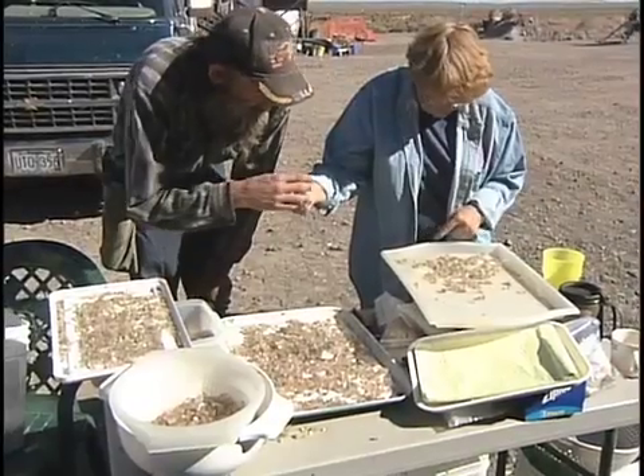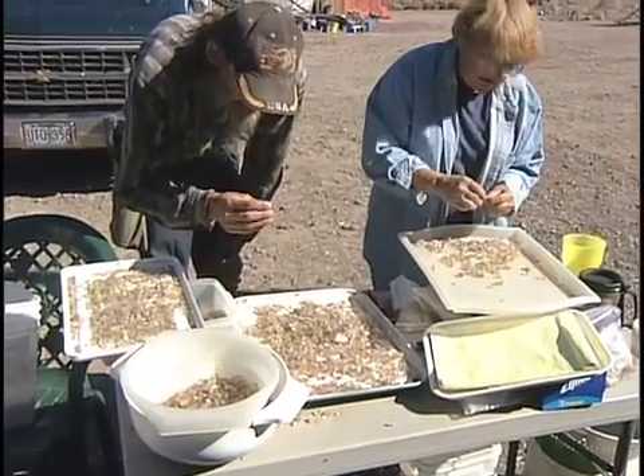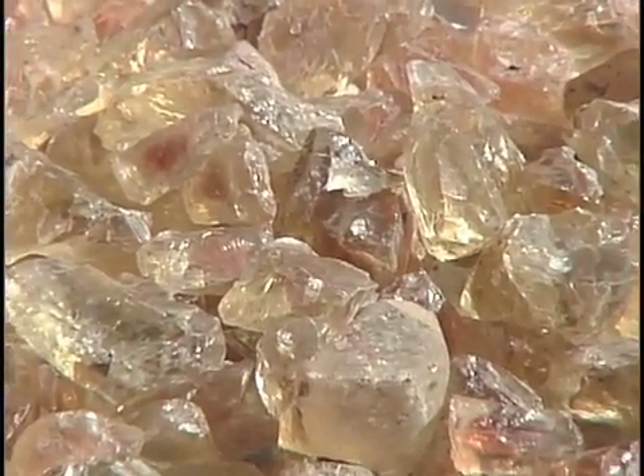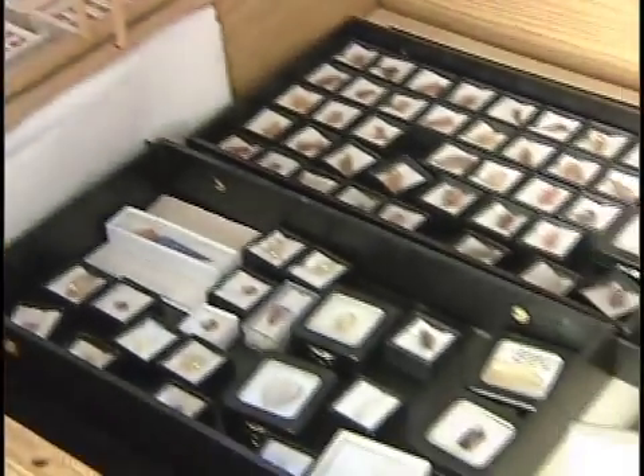When grading these stones, first of all you deal with the quality of the stone, the saturation of color, the amount of shiller or lack of shiller in the stone, and the artist who did the stone.